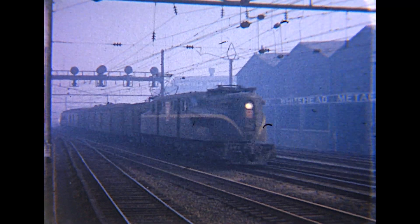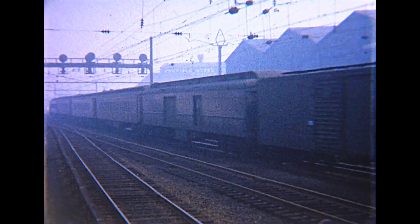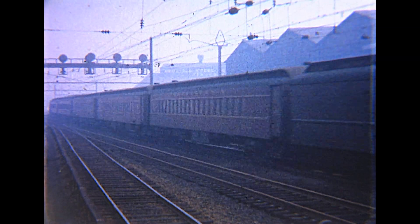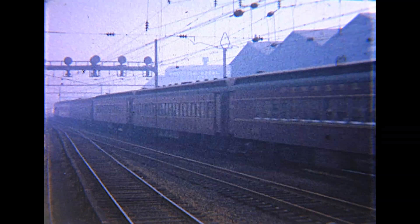It doesn't get much better than this on the Northeast Corridor. In the 1950s, a train is being pulled by an iconic GG1. The fog enhances this shot of Tuscan Red P-70 coaches, baggage cars, railway post offices, and express cars.